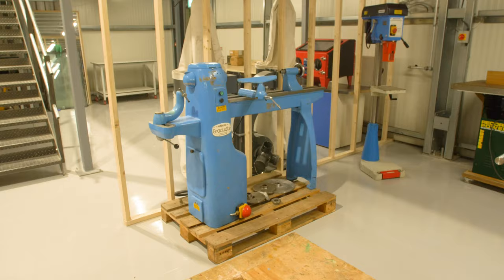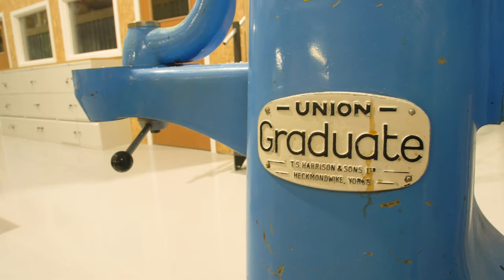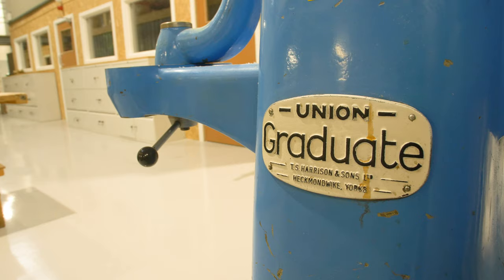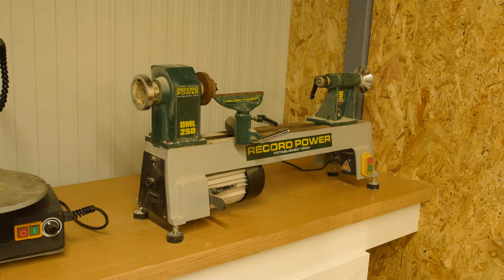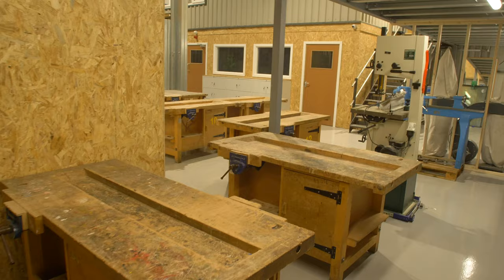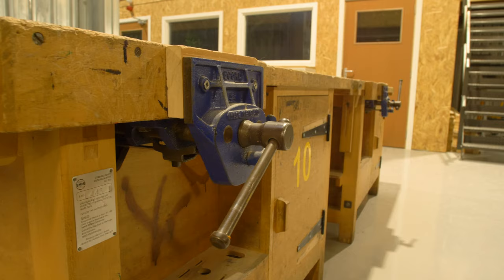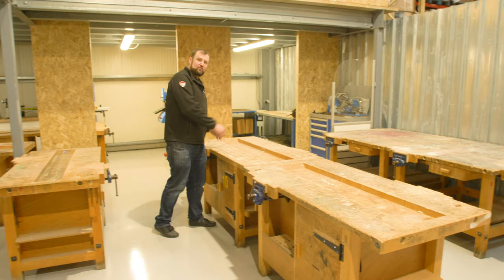One of the highlights for me is this cast iron solid Union Graduate woodturning lathe with all the chucks and face plates. If this is a bit overwhelming and you want to try woodturning first, you can use the small Record Power lathe — turn a pen on there or something to get used to it. Over here we've got a big open plan area with loads of benches, all with vices on either side, so you can make your parts and then come over here and put them all together.